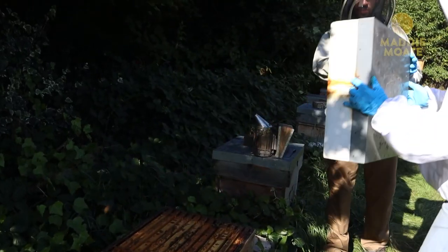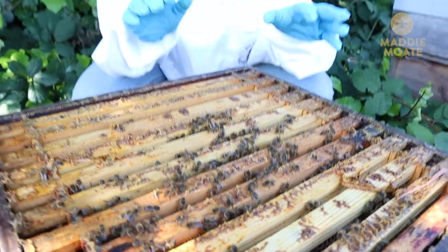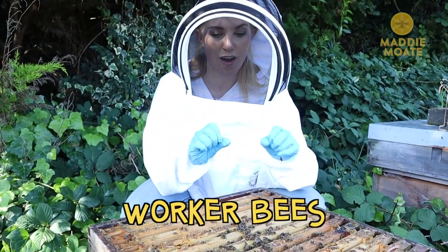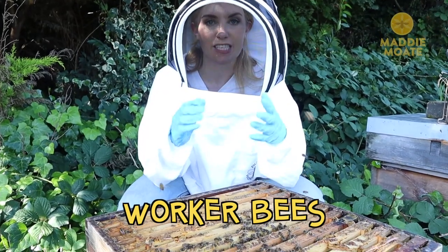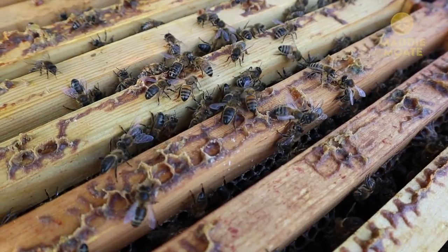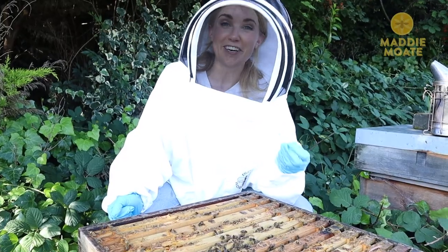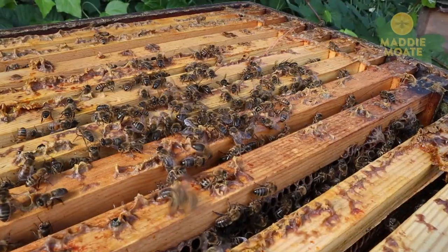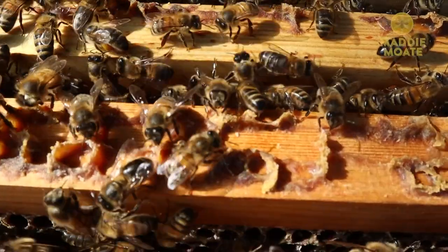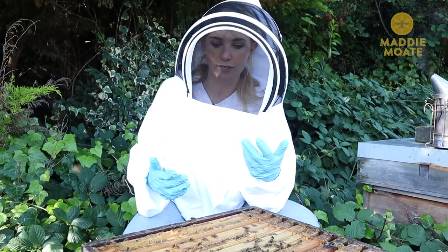Let's open one of these up. Oh, that's a lot of bees! Straight away, we are seeing worker bees, and they are by far the biggest group that we have inside a hive. All of the worker bees are female, and you can tell by their name that they do all of the work, pretty much. If I take one of these frames out, we'll be able to get a better look and see some of the jobs that a worker bee will do inside a hive.